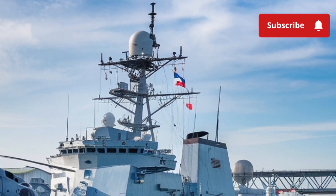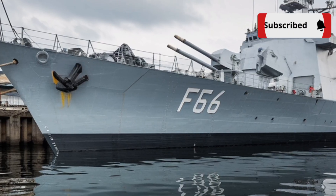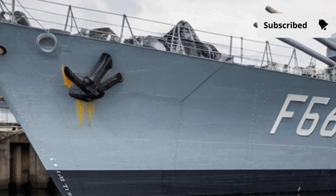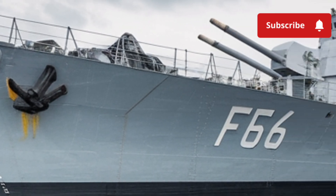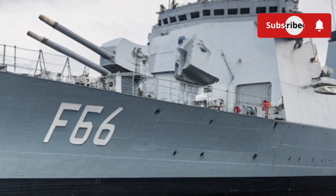Strategically, the arrival of the BRP Miguel Malvar represents more than just another vessel in the fleet. It signals a turning point for the Philippine Navy, moving from older secondhand ships to brand new purpose-built warships capable of standing alongside those of regional powers.